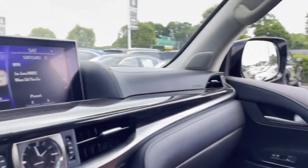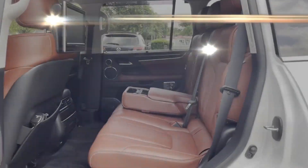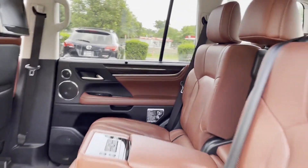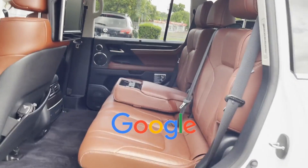Leather seats, moonroof, wood grain trim, backup camera, passenger seat adjustable lumbar support, memory seat, and cooled rear seats. This is a top-rated dealer — we are here to help you find what fits your lifestyle.